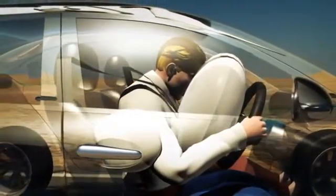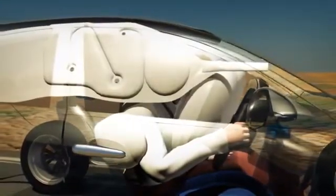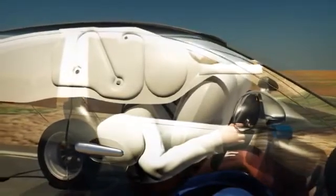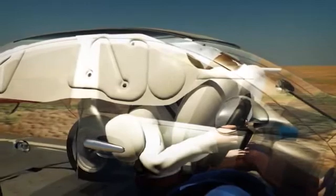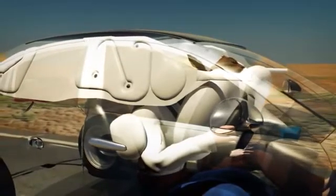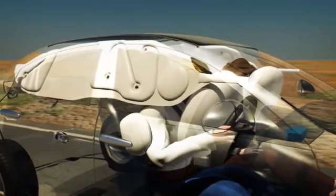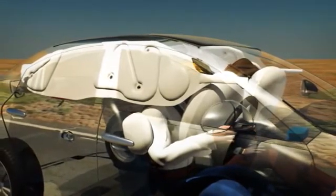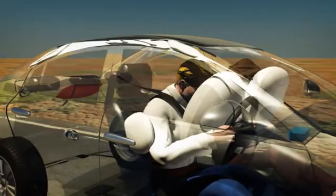Curtain airbags also protect occupants during side impacts and may also deploy during vehicle rollover. Located in the roof lining between the A and C pillars, they are designed to cover windows, minimising head and neck injuries to passengers in both the front and rear seats. They are also designed to minimise the risk of an occupant's arms or body exiting the vehicle during a collision and to reduce the risk of injury from broken glass.